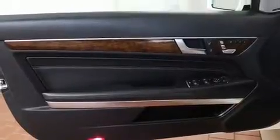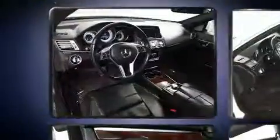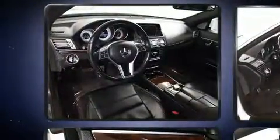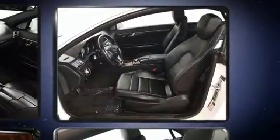Mercedes-Benz prioritized comfort and style by including leather upholstery, a tachometer, an automatic dimming rearview mirror, automatic dimming door mirrors, heated seats, rain sensing wipers, and much more.